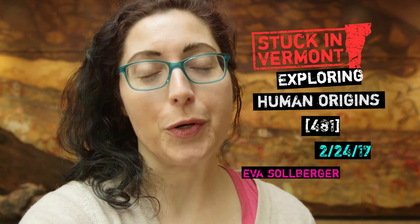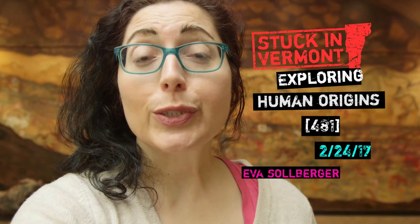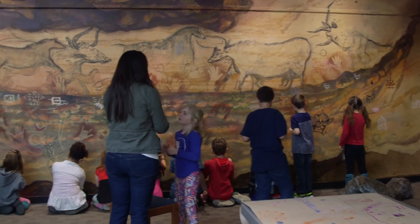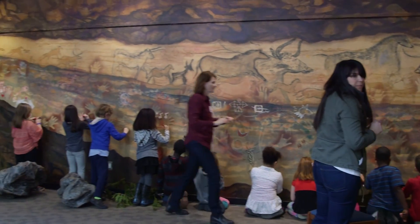Welcome to Stuck in Vermont, brought to you by Seven Days and sponsored by Hotel Vermont and New England Federal Credit Union. My name is Ava Solberger. We are here at the Fletcher Free Library in Burlington, and this is the interactive cave room.